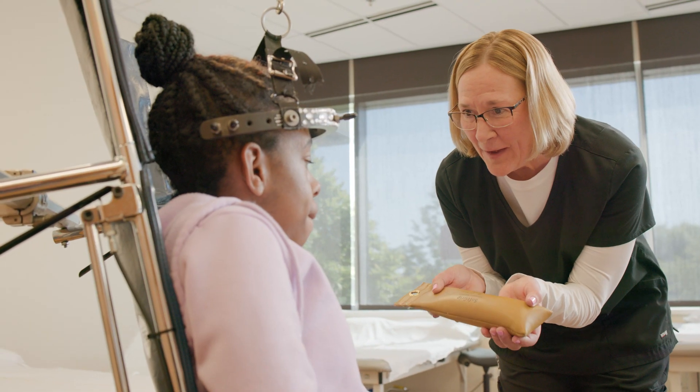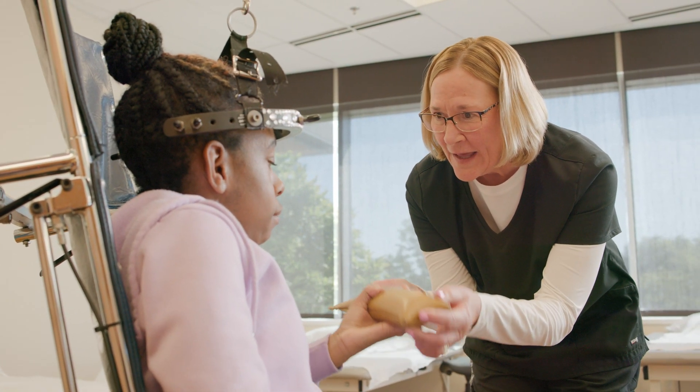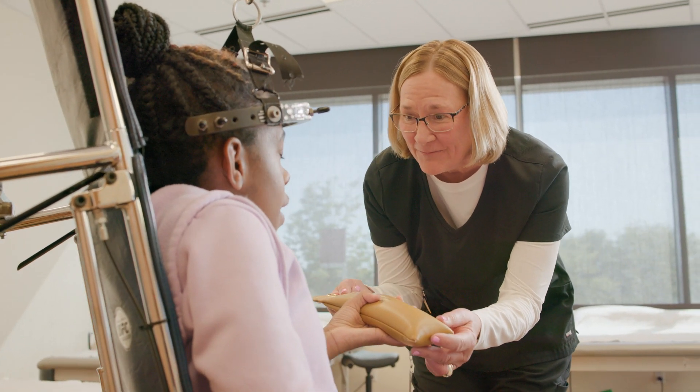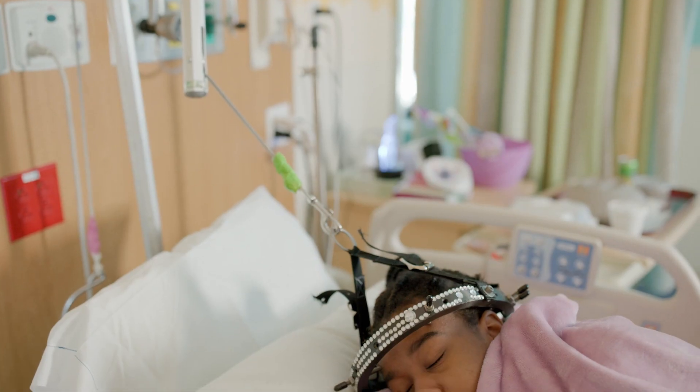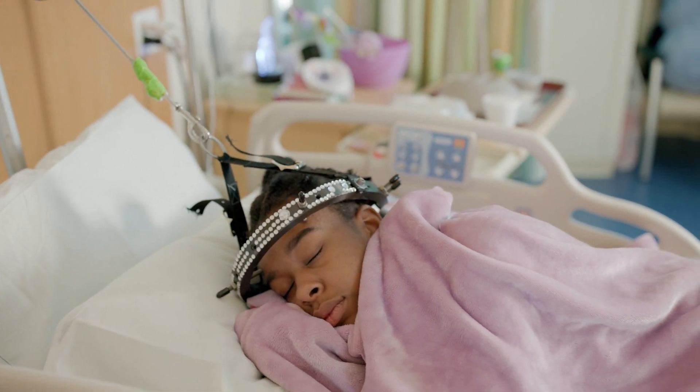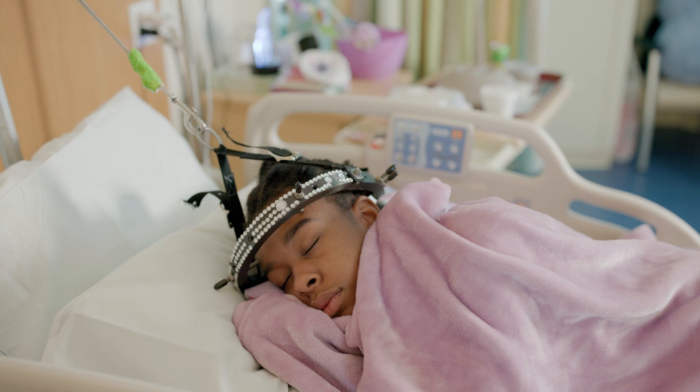Your doctor will prescribe the recommended amount of weights for your traction and it will be added slowly every day by nursing until your goal weight is achieved. Children in halo traction are required to have the weights on for the majority of their time, both awake and asleep.